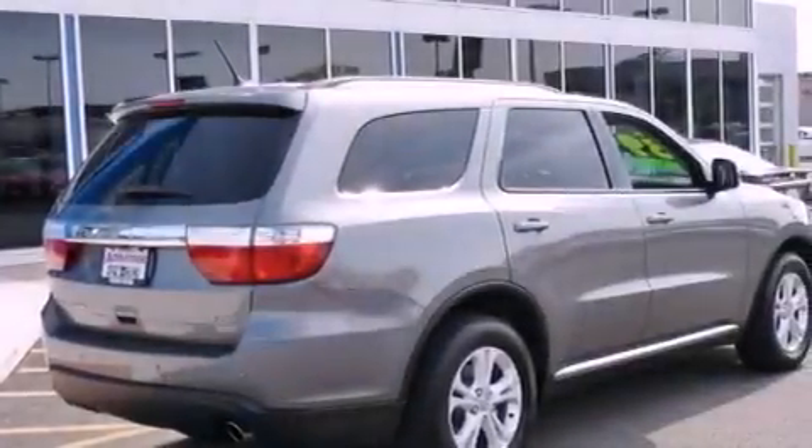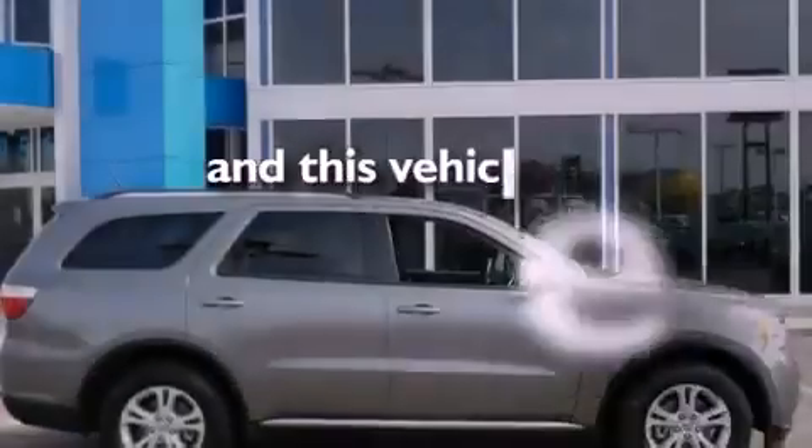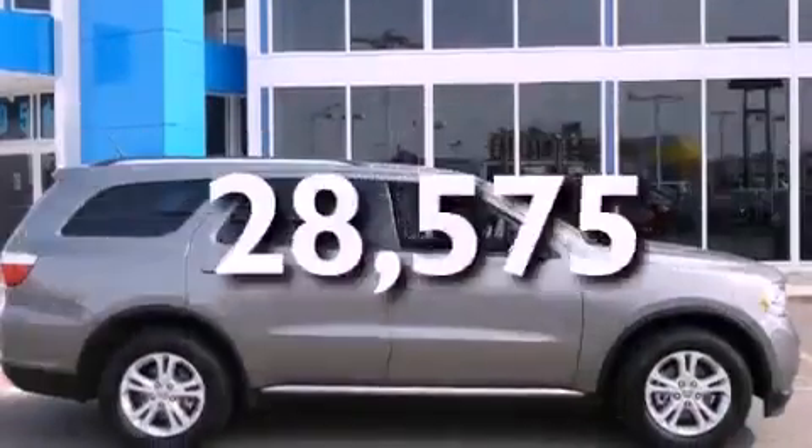Also included are a Sentry key theft deterrent system, fog lamps, a stability control system, a power driver's seat, and this vehicle has fewer than 29,000 miles on the odometer.